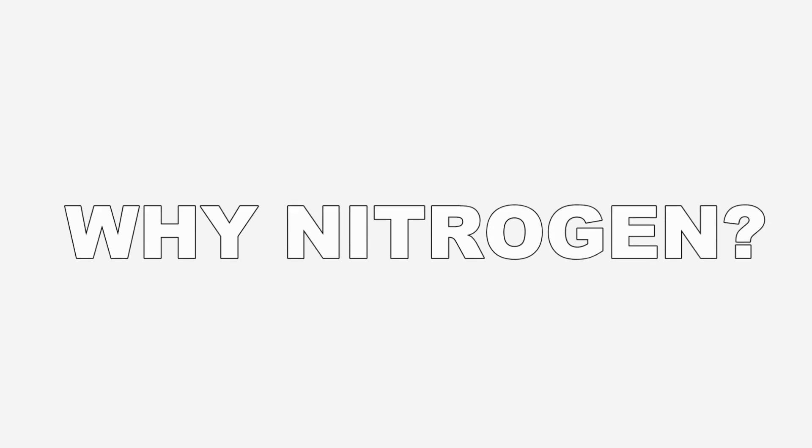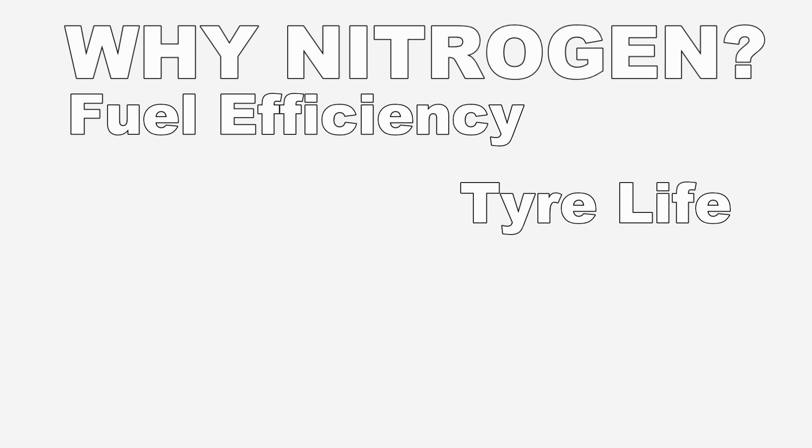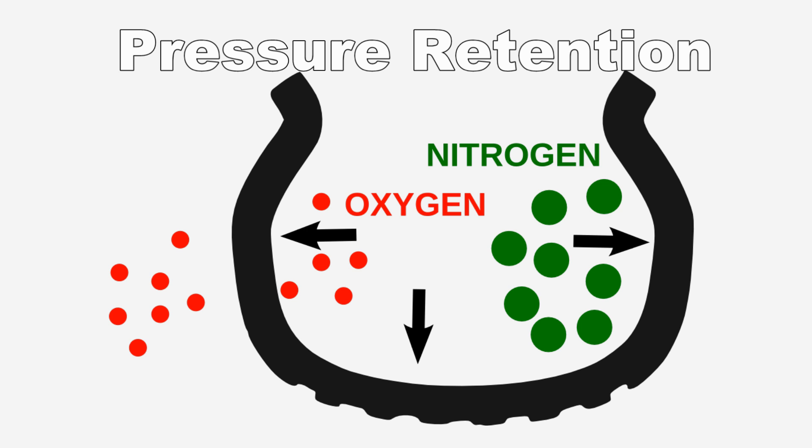Now the main reasons that nitrogen promoters say you should fill with nitrogen are increased fuel efficiency, longer tyre life, increased safety, and improved wheel life. The first main reason used for the promotion of nitrogen tyres is better pressure retention.